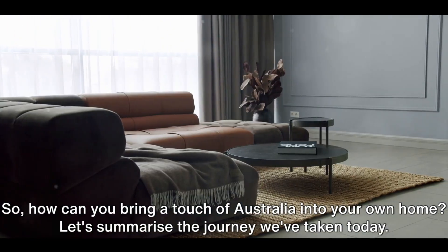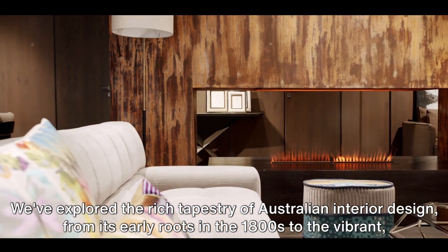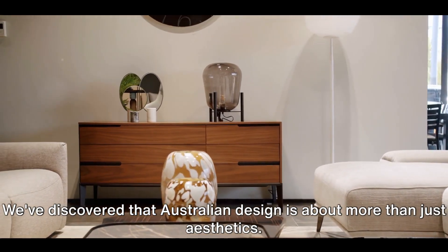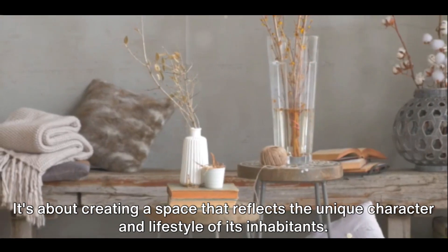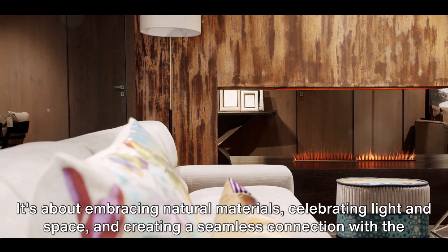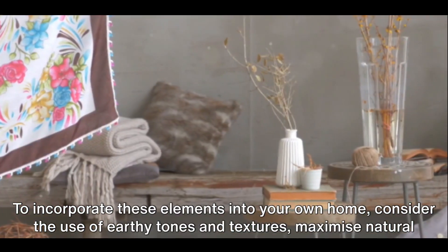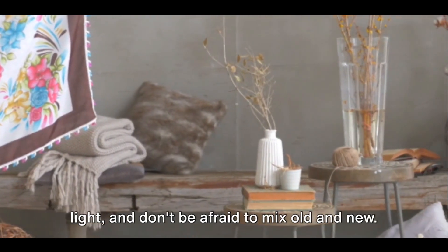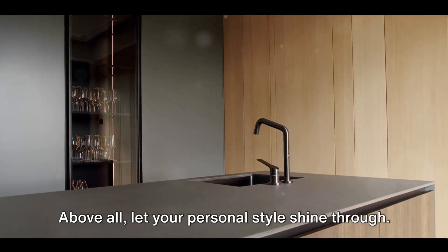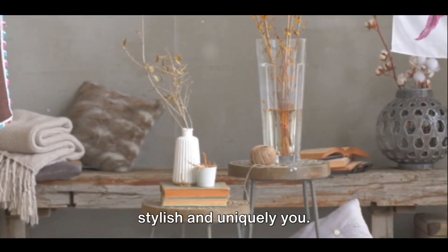Let's summarize the journey we've taken today. We've explored the rich tapestry of Australian interior design, from its early roots in the 1800s to the vibrant, eclectic styles of the present day. We've discovered that Australian design is about more than just aesthetics — it's about creating a space that reflects the unique character and lifestyle of its inhabitants, embracing natural materials, celebrating light and space, and creating a seamless connection with the great outdoors. To incorporate these elements into your own home, consider the use of earthy tones and textures, maximize natural light, and don't be afraid to mix old and new. Above all, let your personal style shine through. With these insights into Australian interior design, you're well on your way to creating a home that's both stylish and uniquely you.